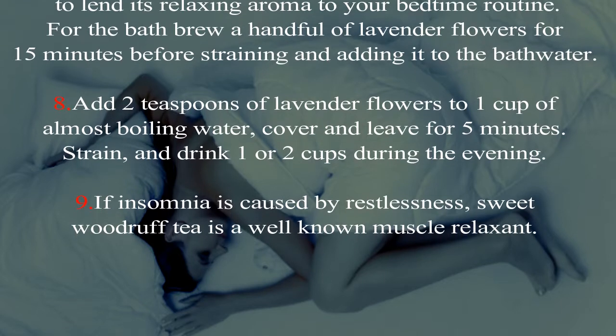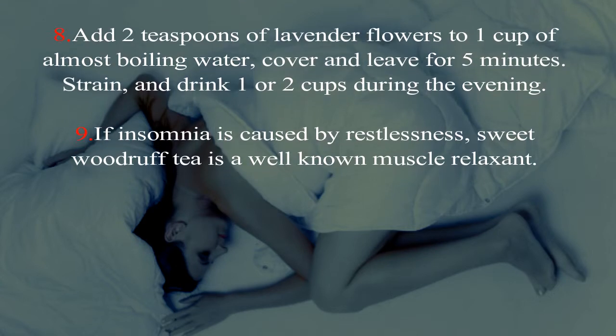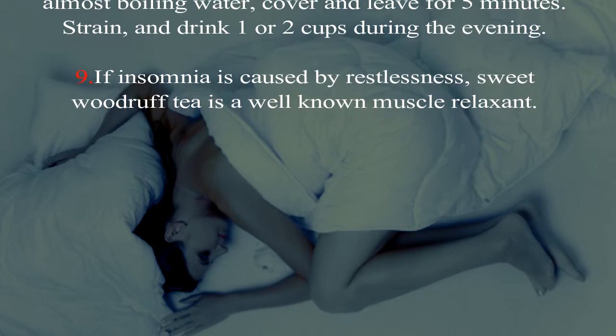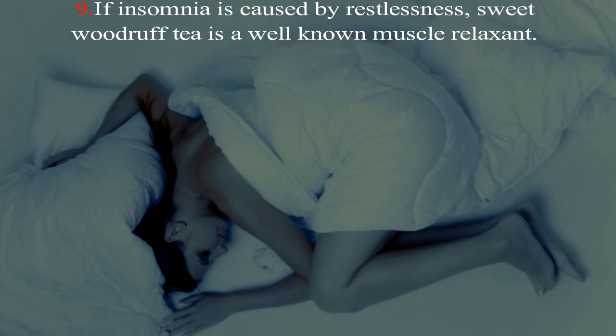Eight: add two teaspoons of lavender flowers to one cup of almost boiling water, cover, and leave for five minutes. Strain and drink one or two cups during the evening. Nine: if insomnia is caused by restlessness, sweet woodruff tea is a well-known muscle relaxant.